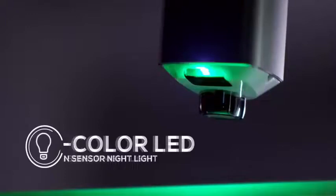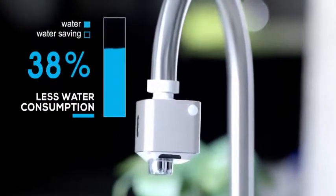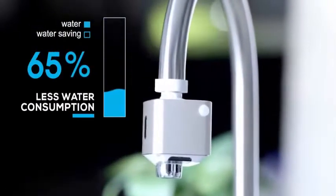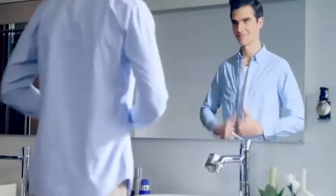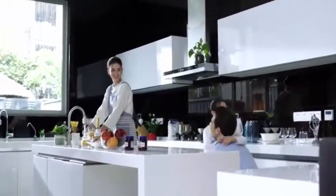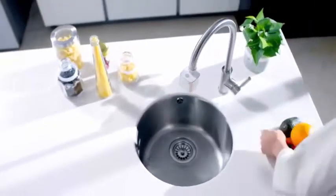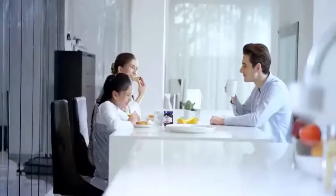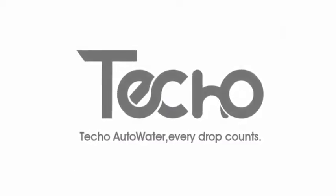Choose between seven colors and get water during the night without turning the main light on, thanks to our motion-sensored nightlight. Teco Auto Water helps control and reduce household water usage and consumption by up to 65%. Help us bring our green technology to millions of homes around the world. Teco Auto Water: use only the water you need without wasting a drop.